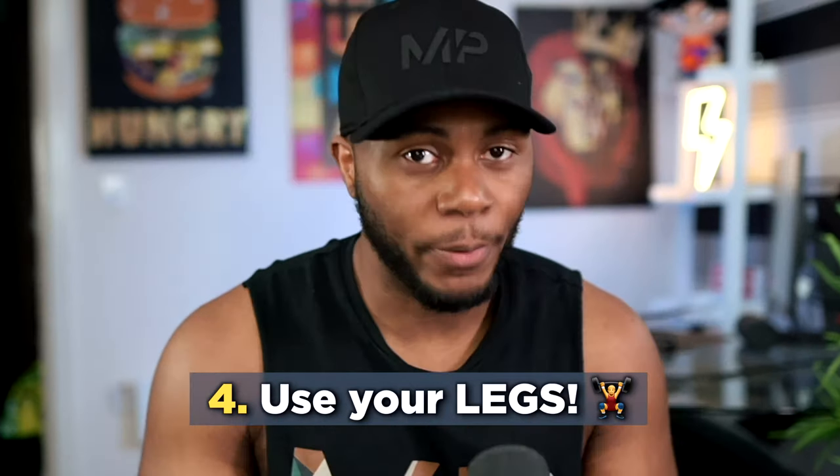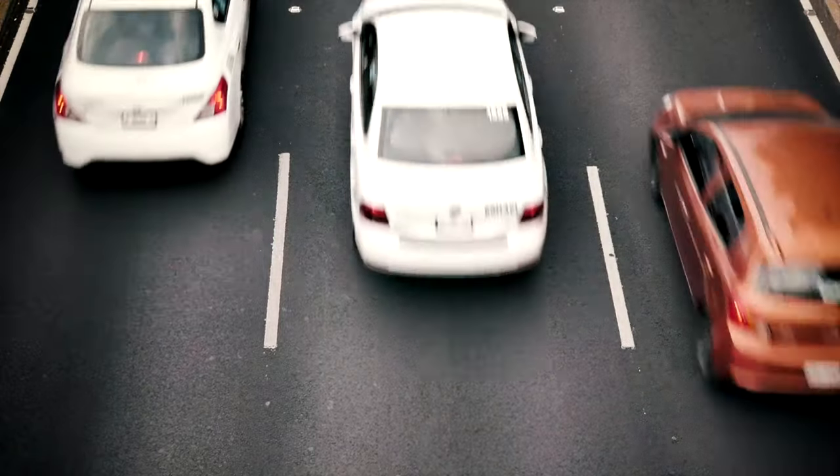The next tip: if you're Mr. Couch Potato and you're saying you want to look lean and aesthetic, but you'd rather drive six minutes to the store than walk 15 — if you're that type of person, you need to change that. You can't just expect to go to the gym and train for 60 to 90 minutes doing mostly weights and think you're going to come out looking lean.